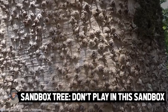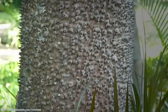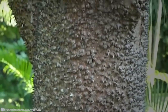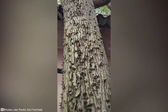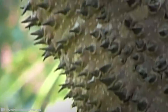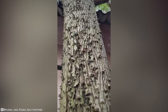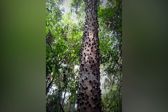Sandbox Tree. Don't play in this sandbox. The sandbox tree isn't suitable for home landscapes or any landscape, actually, considering it's one of the most dangerous plants in the world. Also known as possum wood, the sandbox tree, or Hura crepitans, is native to tropical regions of North and South America, including the Amazon rainforest, and is an evergreen tree of the spurge family, considered an invasive species. It's also present in parts of Tanzania.